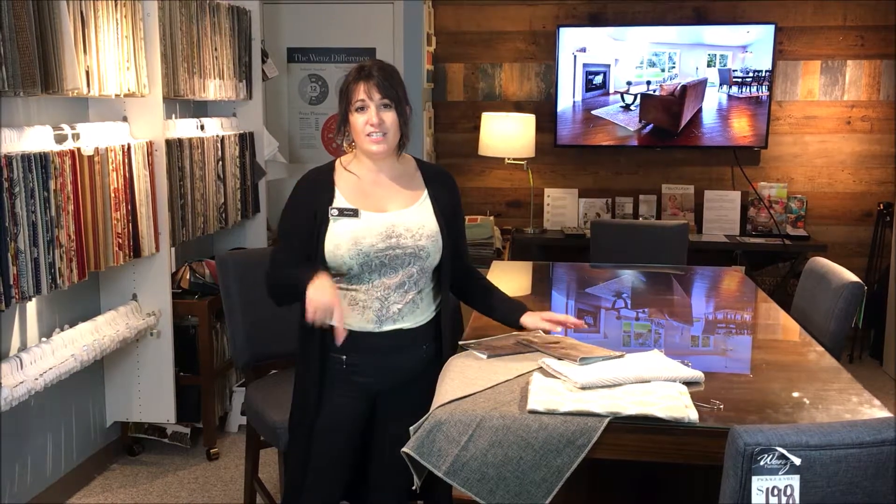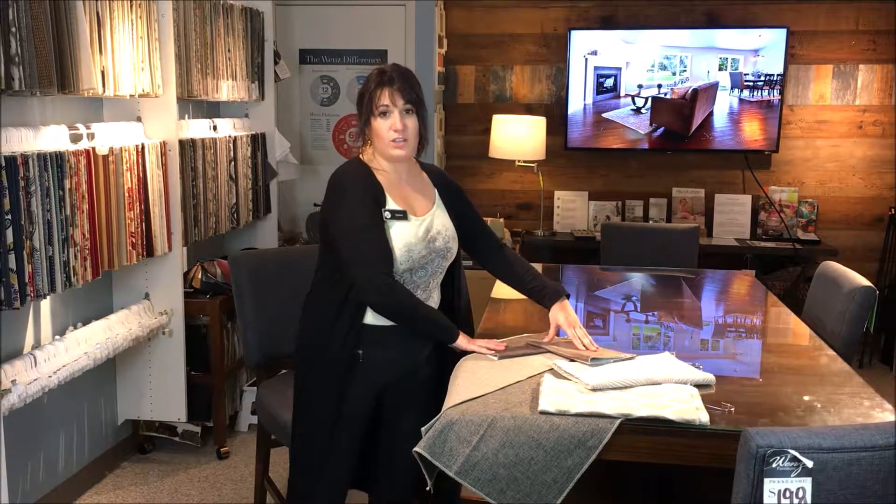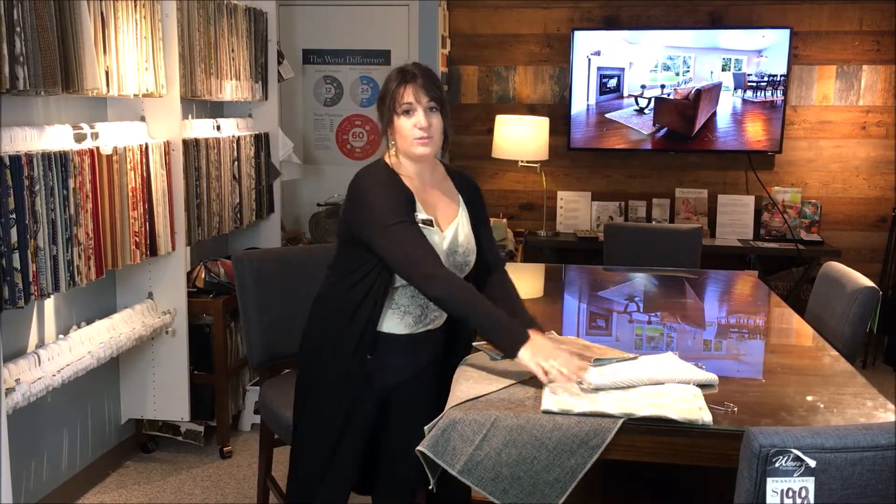So if you're looking at selecting furniture that offers more than one fabric or leather option, it might be a great idea to take some samples home. For example, I was just working with a customer looking at some sofa options with some leather ottomans and some throw pillows.